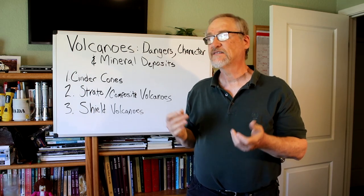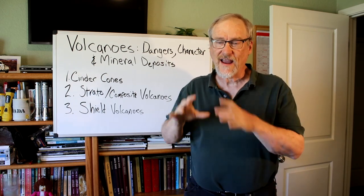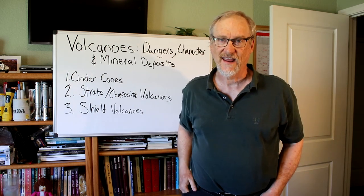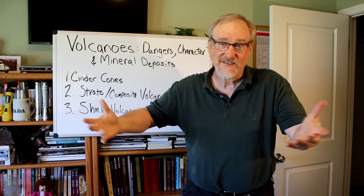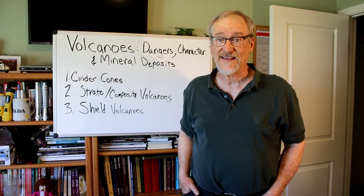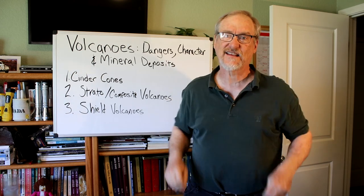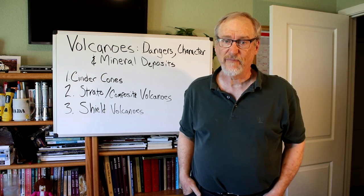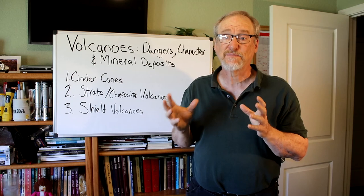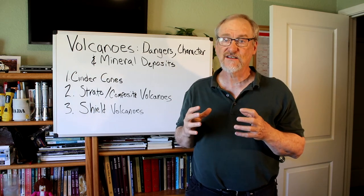Next we're going to look at various volcanic features. Some geologists call these their own separate volcanic type, but I like to divide things into the three main types and then various volcanic features — because different kinds of volcanoes can have these features, that doesn't make them different kinds of volcanoes. The first feature we'll talk about is the volcanic dome. The volcanic dome forms from an extrusion of highly thick and viscous silicic lava — the kind of lava that doesn't flow very well. Most domes start small, sometimes out of highly explosive eruptions.